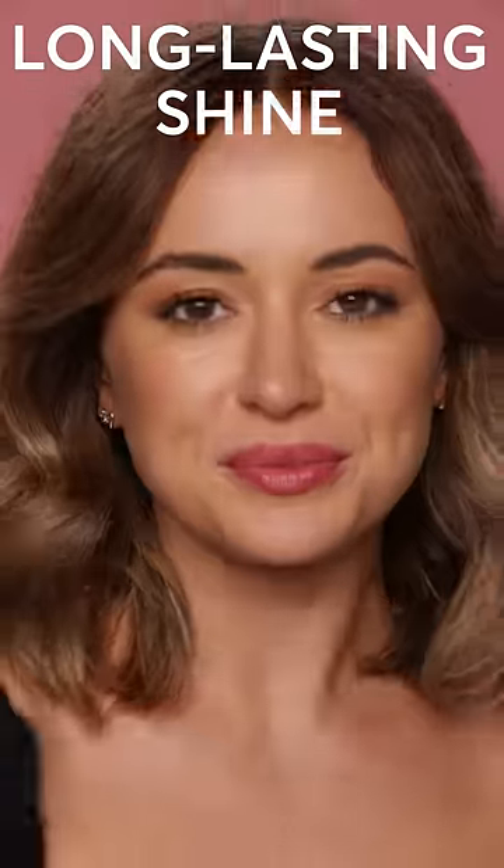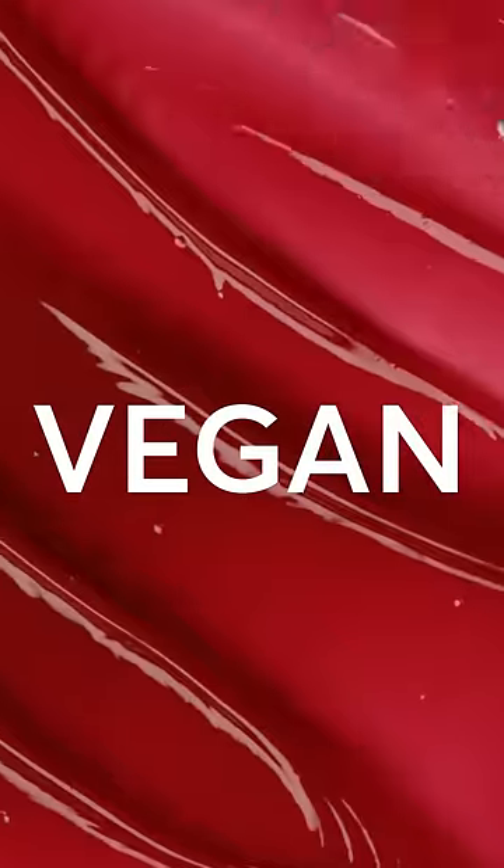It gives it that long-lasting shine that doesn't feel sticky or greasy, which was really important to me. I love a beautiful lacquered lip look. Phyto esters are a vegan alternative to lanolin, which is a really great ingredient, but we wanted to make sure that everything about this is vegan.